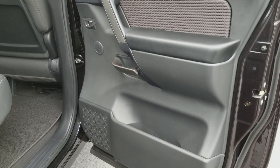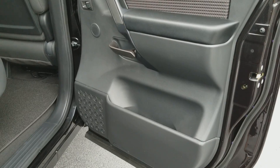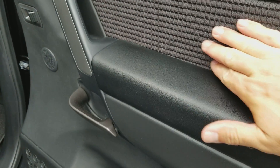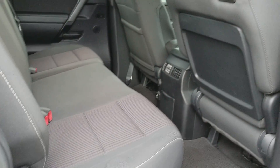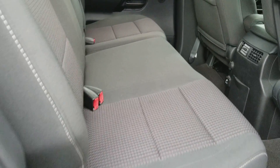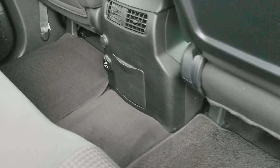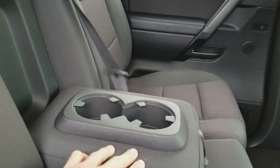Here's the inside of the back doors — it has that same dished-out concave design to give you more room, a soft-to-the-touch arm rest, and a cloth portion right here. It's basically a bench seat back here with plenty of leg room, a very slight hump in the center so the center passenger doesn't have to deal with that too much, and an arm rest that folds down with cup holders.